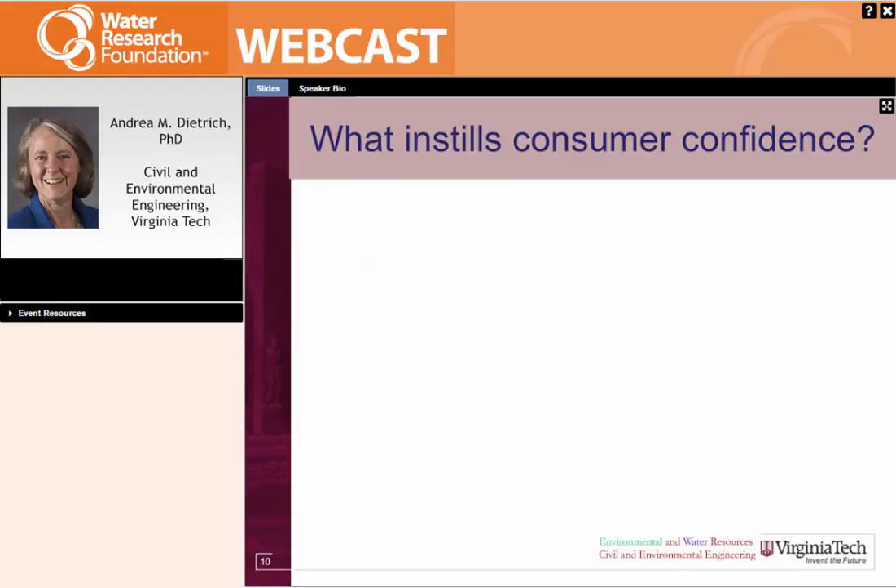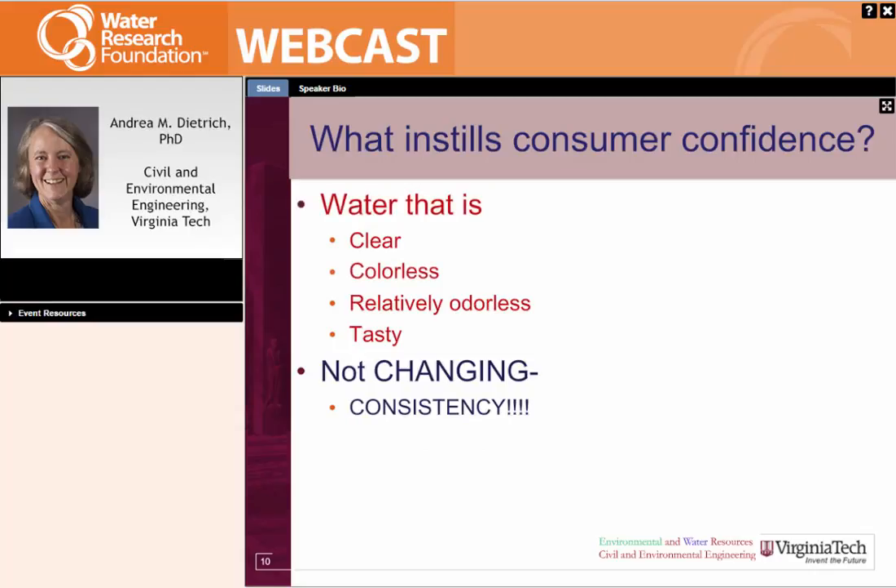What instills consumer confidence? Consumers expect water that's clear, colorless, relatively odorless, and tasty. Some people like a slight chlorine taste or odor because it assures them the water is disinfected; others don't. Water has minerals that give it a slight taste, and most people do like that. Distilled water is not a favorite beverage for most. Consumer confidence is maintained by consistency — consumers bring the same expectation to their water as they bring to peanut butter and cookies, and when they don't get it, there's dissatisfaction.